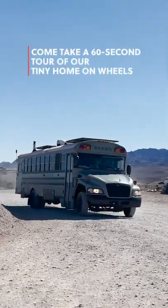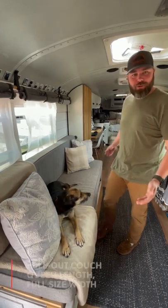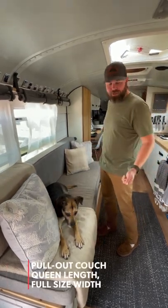Come take a 60-second tour of our tiny home on wheels. Welcome to our home. This is our couch — it's as long as a queen-size bed, and it pulls out almost the size of a full-size.